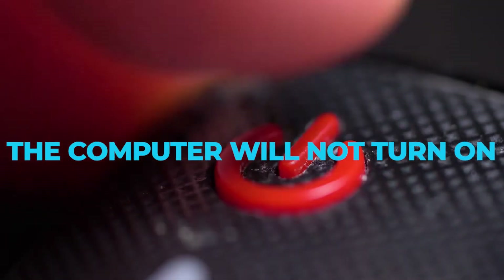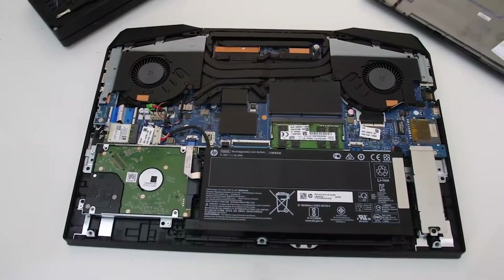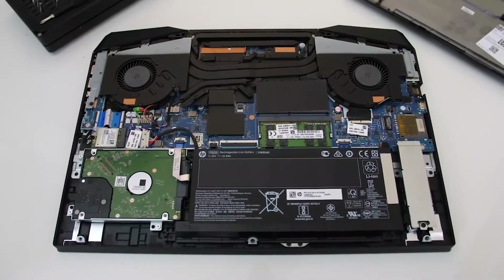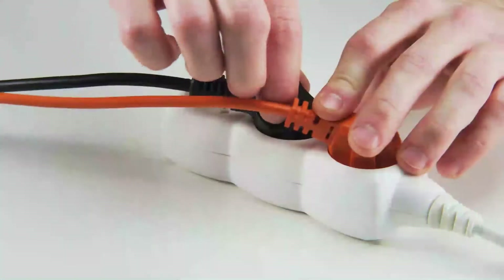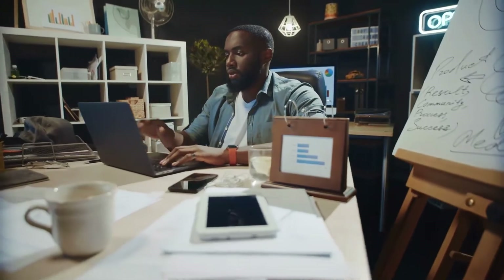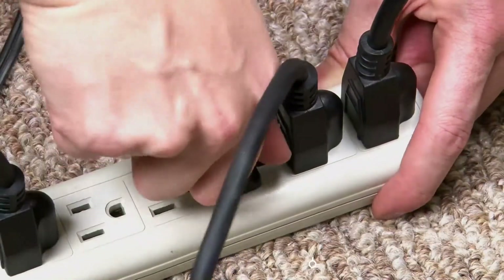The computer will not turn on. A broken power adapter or faulty battery is usually the culprit when your HP Pavilion gaming laptop doesn't boot. To differentiate between the two problems, check if the computer continues to operate after you remove the power cord. The battery is likely defective if it turns off.